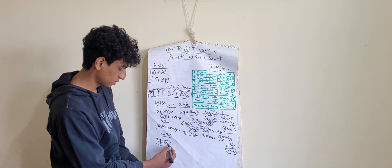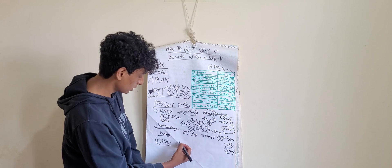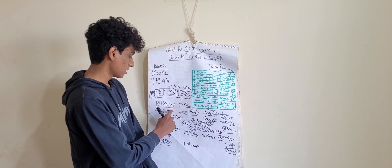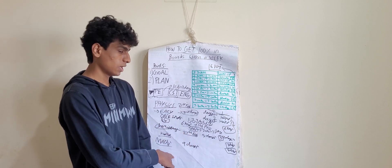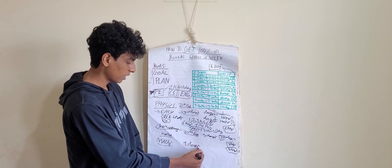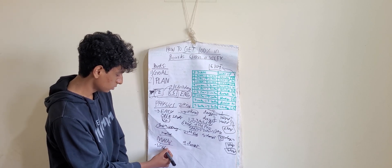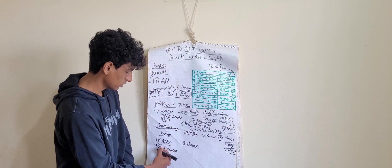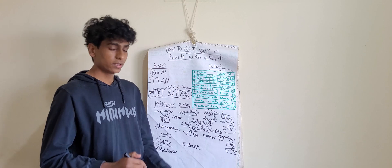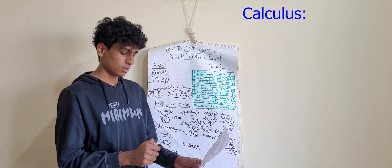Now we come to maths. Maths has the most number of days — nine days before the exam. So what should we focus on? Mostly physics, somewhat on chemistry, and less on maths, because with nine days before the maths exam, the paper is going to be very hard. Maths basically has calculus and other two sections. Calculus has like five chapters.